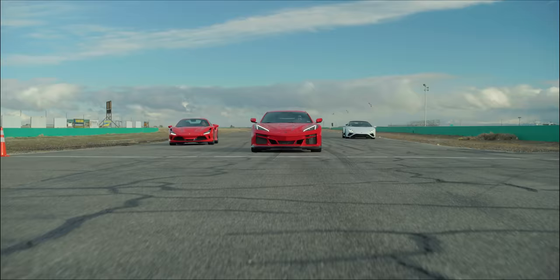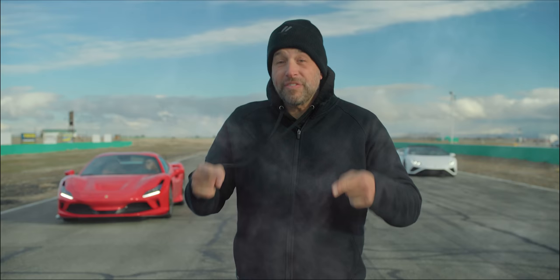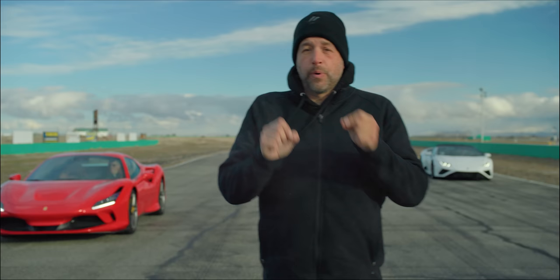Did you miss me? That is a 10.4, which means the E-Ray beat the Italian supercars. It also means the E-Ray beat the Corvette Z06. And what I find the most interesting is just how differently it went about getting that 10.4 versus the Z06's 10.5.